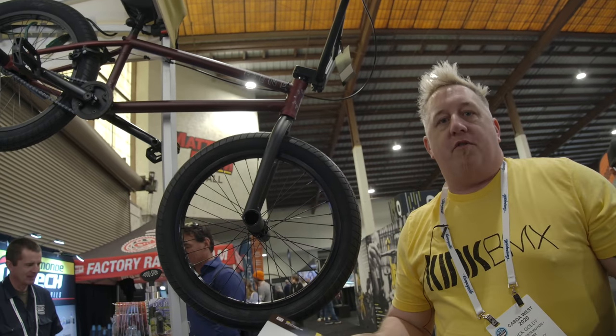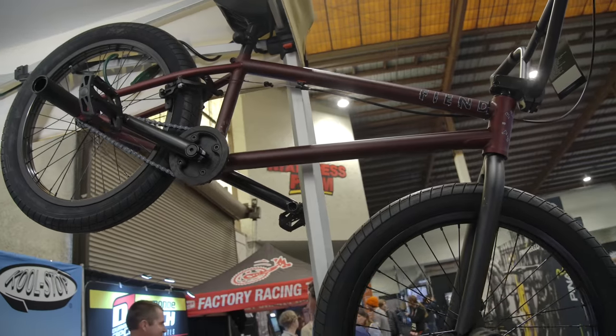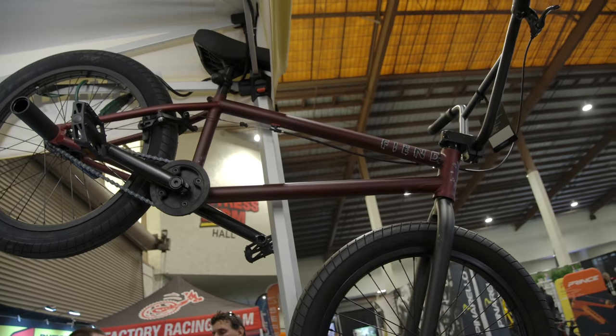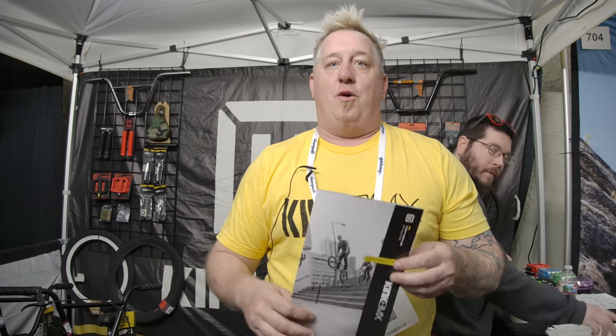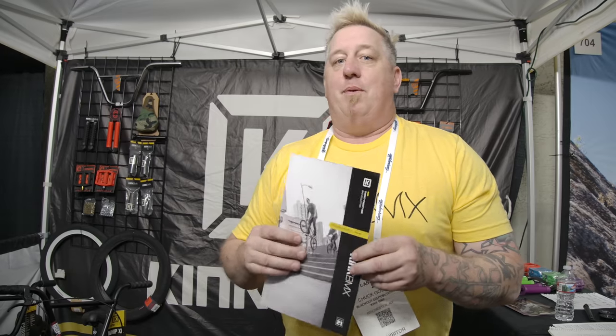At Blackout we also distribute Fiend BMX, and we brought a couple of their bikes currently in shops. This is the Type R — it comes with four pegs, a nice bash guard sprocket, high-end build, front load stem, which is becoming more and more popular again. We are pre-booking our 2021 complete bikes, which will be available to the public sometime in March — feel free to go into your local shops and ask about them right now.